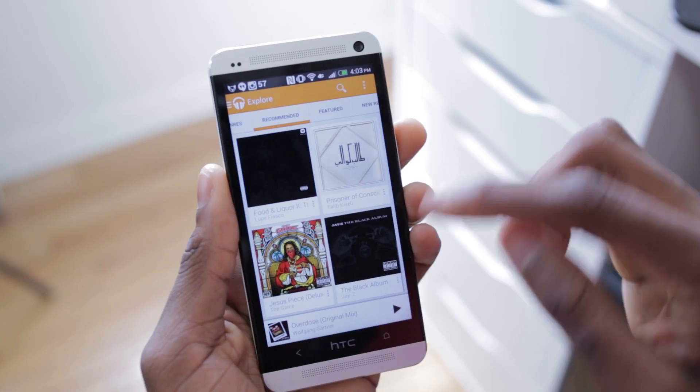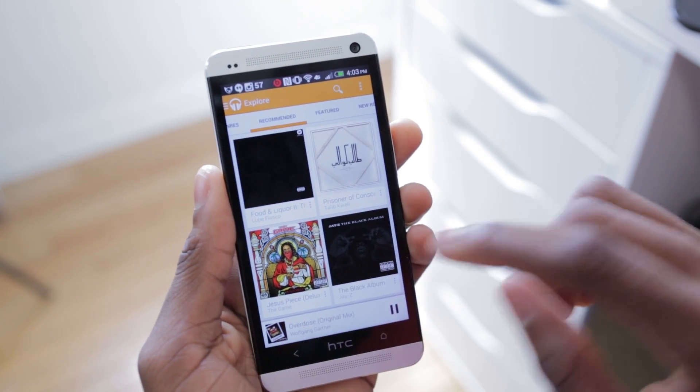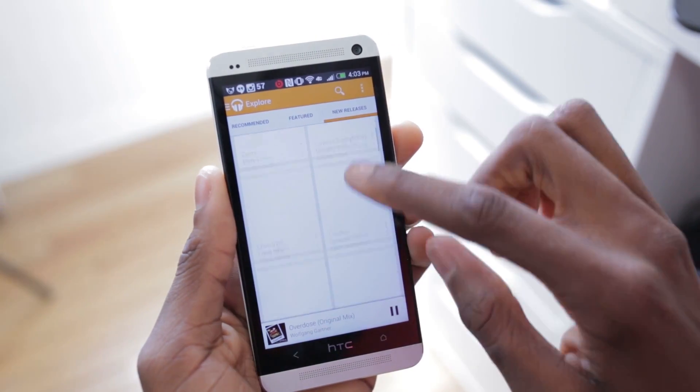The app is very smooth and fluid. It allows you to create a radio station based off a specific song or playlist, and it just creates an endless playlist of songs for you. You can control the order of the queue, and it's really all about endless music discovery. So Spotify is on notice because Google Play Music All Access has arrived.